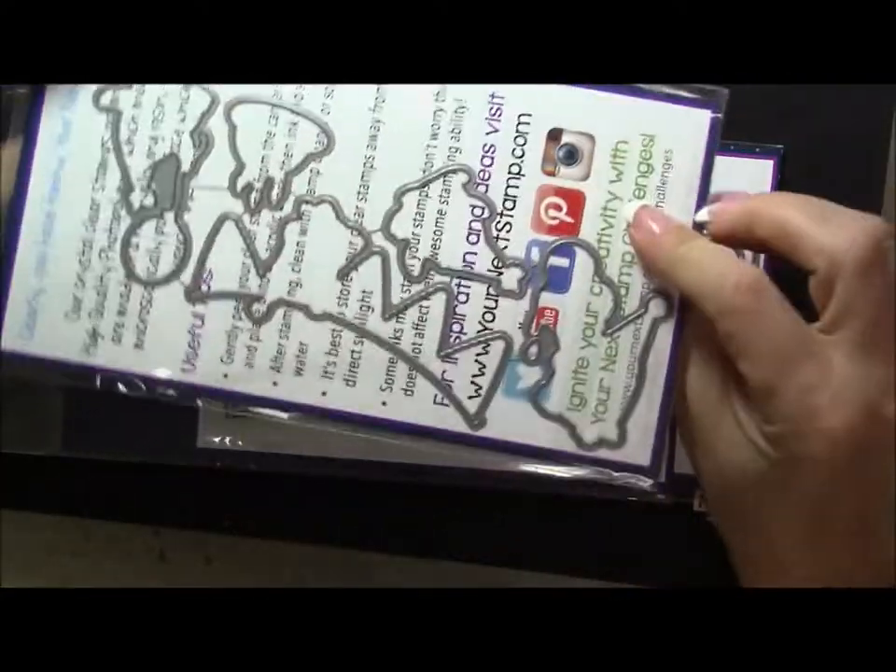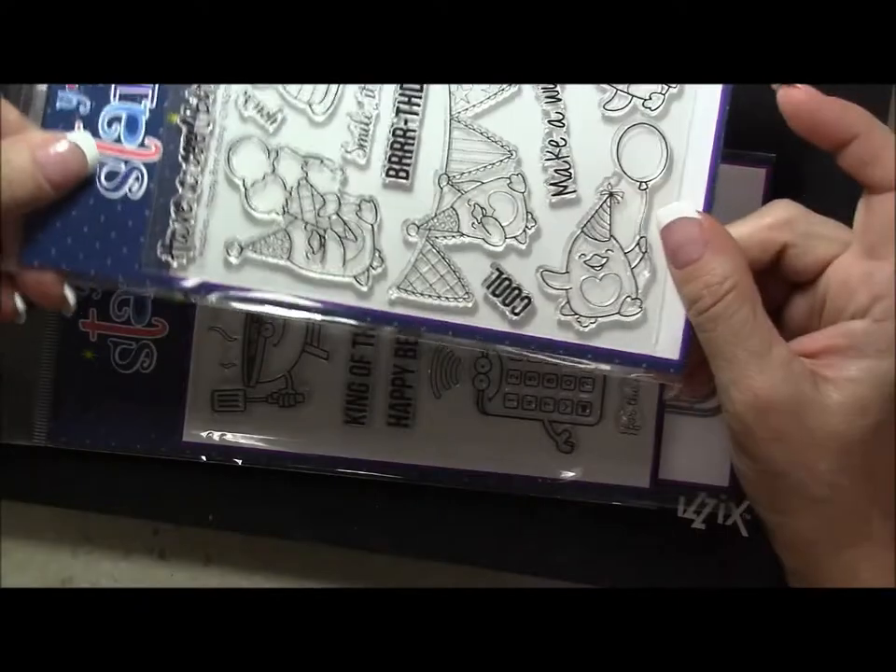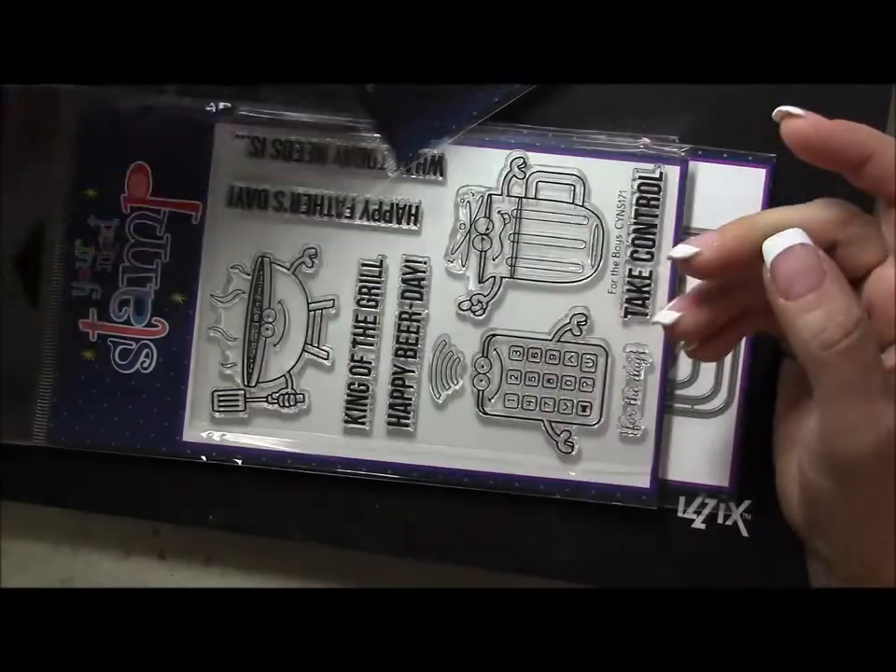Here's the die that goes with that set. This one does have a die set — so Wattles also has its own matching die set. I apologize for the glare.